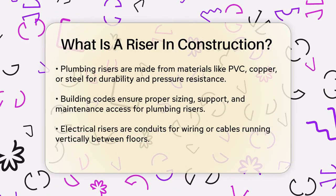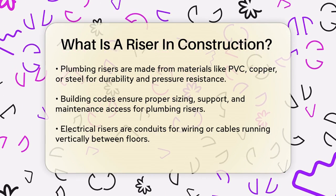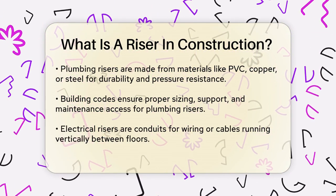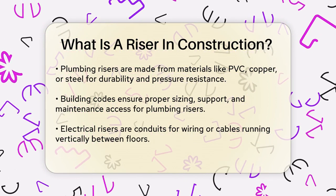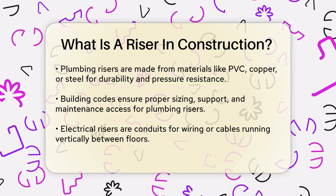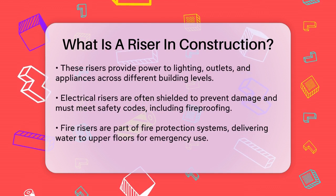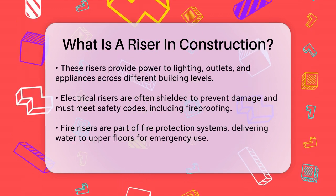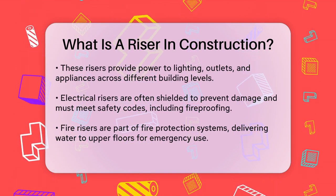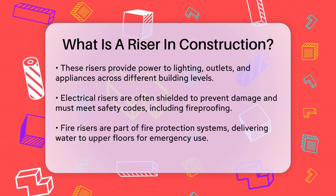Building codes govern the installation of these plumbing risers to ensure correct sizing, proper support, and adequate access for maintenance. Electrical risers are another important type. These are vertical pathways or conduits that carry electrical wiring or cables between floors. They are essential for providing power to lighting systems, outlets, and appliances on various levels of a building. Electrical risers are often shielded in metal or PVC conduits to prevent damage and ensure safety, and they must comply with local building codes, including fireproofing measures, to prevent electrical hazards.